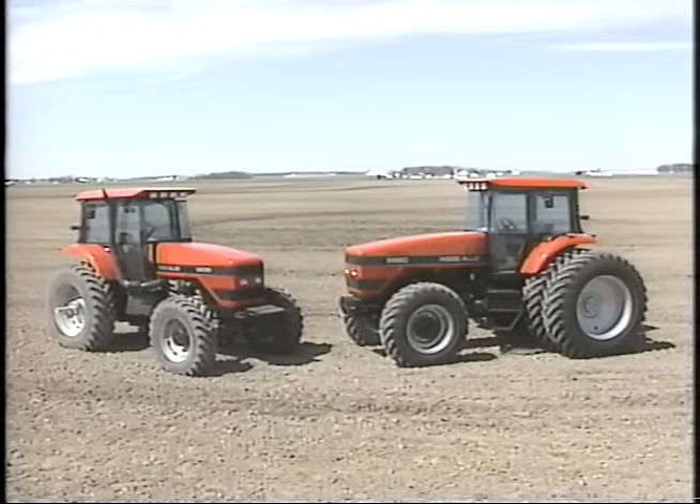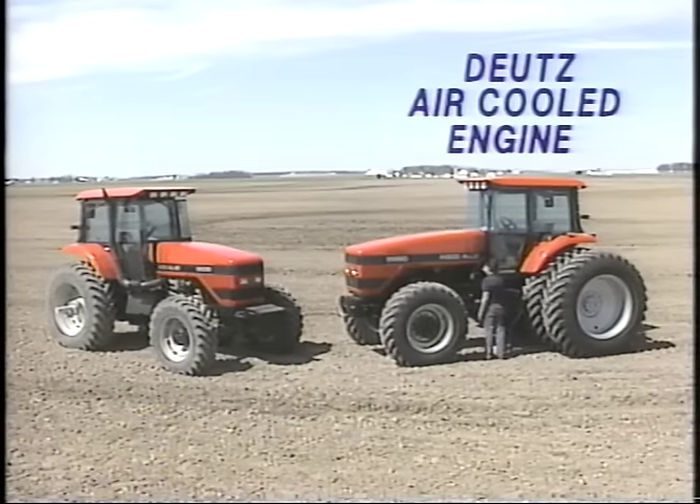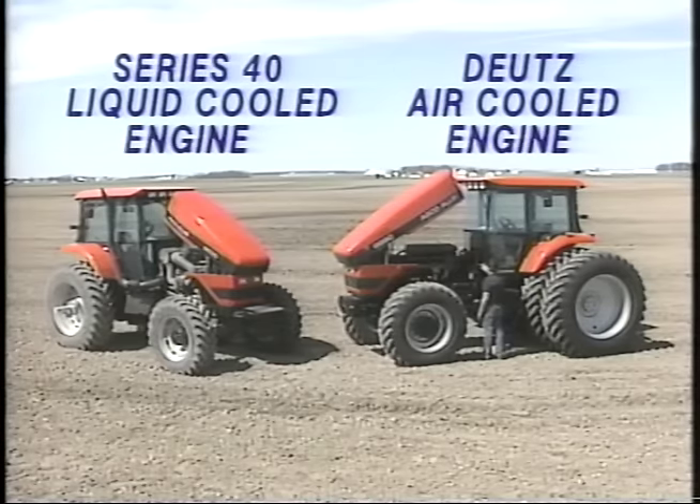Under the hood, you'll now choose an engine option as another way to best fit your needs. Choose either the field-proven, long-running, efficient Deutz direct air-cooled engine, or the clean-burning, fuel-efficient, liquid-cooled Series 40 diesel engine.